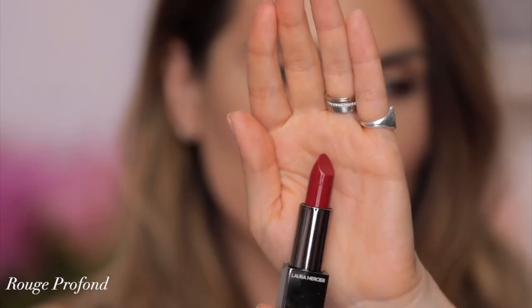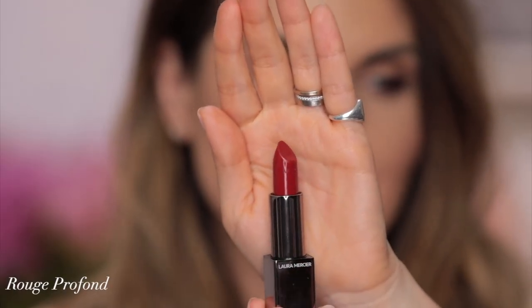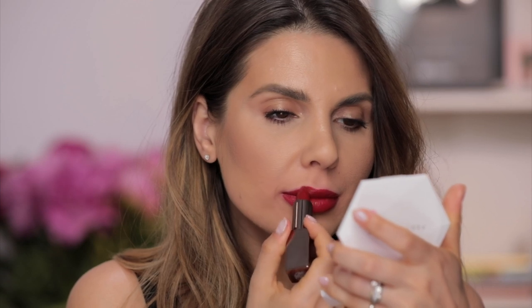This is Rouge Profond — we're getting to a richer, darker red, a little bit more warm tone. Evening red. Very, very sexy red. I love this. If you have the confidence to wear this, this is beautiful — especially for an evening, very elegant, sophisticated look. Beautiful. This is Rouge Profond.